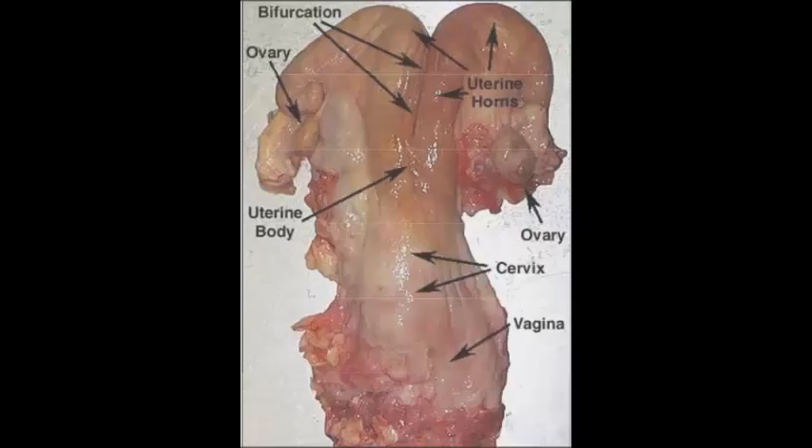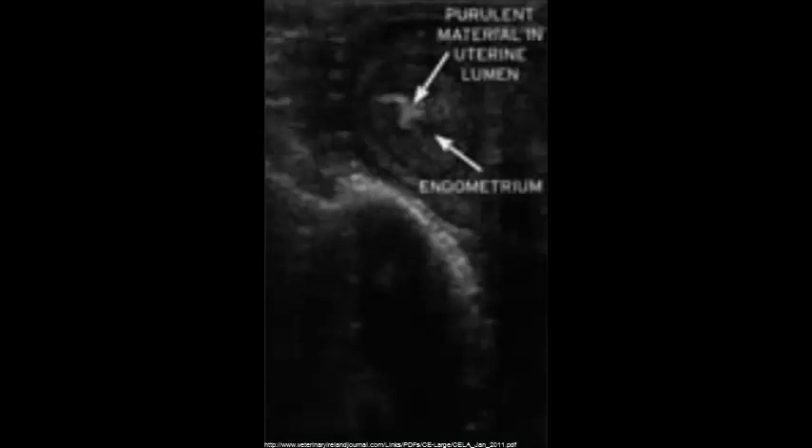Utilizing ultrasound and manual palpation, students will be able to palpate field reproductive structures as well as visualize them. Once normal anatomy is established, a better understanding and recognition of abnormalities will follow.